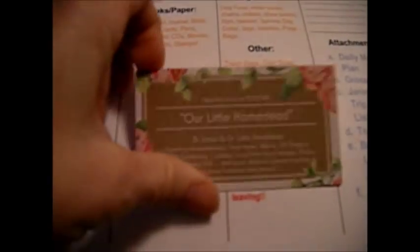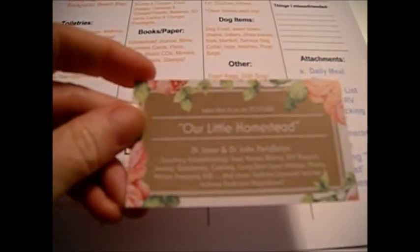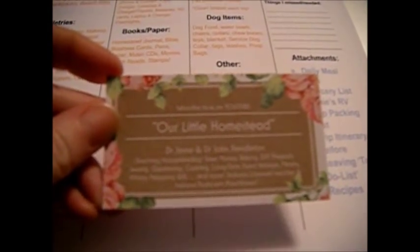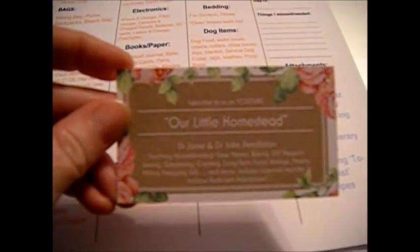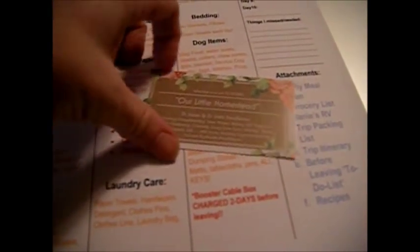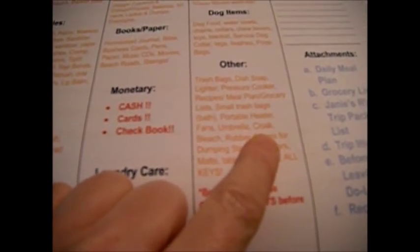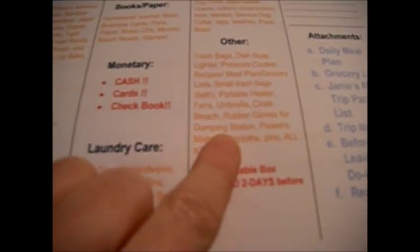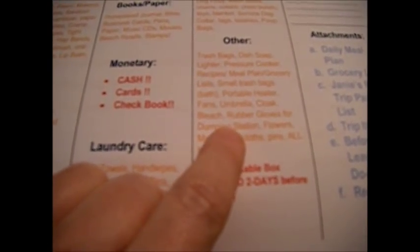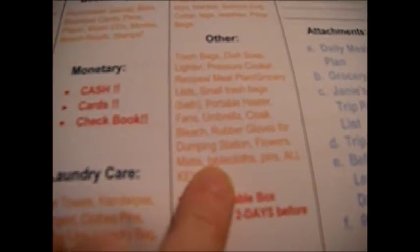I just got my new business cards — you can see these are so much better than the square ones. I'm so excited! A cloak for especially when we're in this weather and taking the dog out — you really want to stay dry. Be sure and bring your rubber boots and rubber gloves for the dumping station.